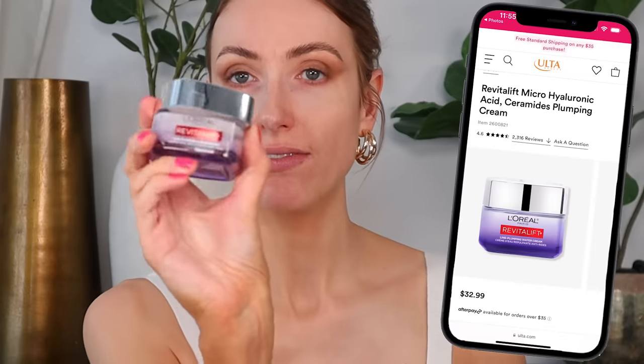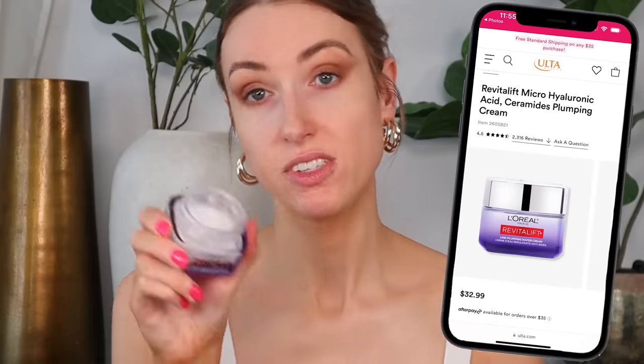It also has five percent niacinamide in it, which is good for your skin. I love that you can cocktail this with the D-Bronzi drops too — just do a little mix and it's a nice way to add bronzy illumination to the skin on days when you don't want to do a full face of makeup. We're going to keep it super simple today and use L'Oreal Revitalift water cream as a base since it doesn't have any shimmer in it, making it a good test.